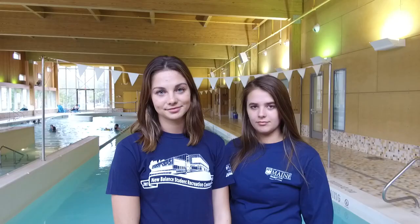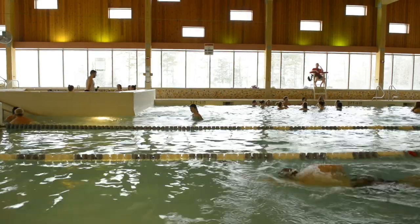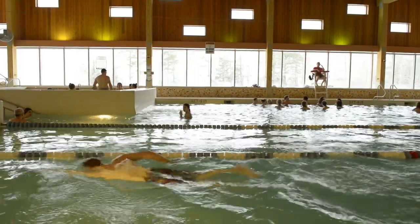Let's go check out the pool. This is our pool area. We have two lanes for laps, swimming and open swim area, whirlpool, 25-person hot tub, and a sauna.